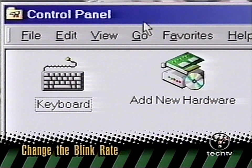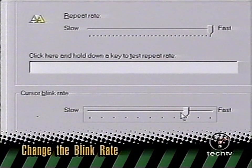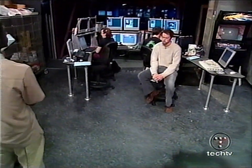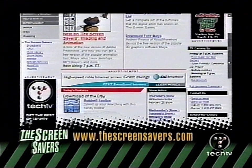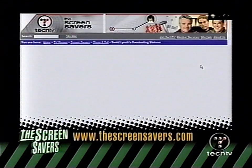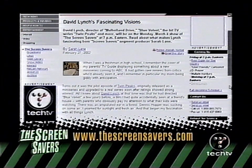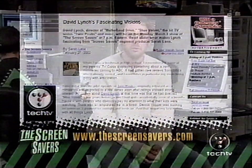Tip: to change the cursor blink rate, open the Control Panel, select Keyboard, and slide the bar to blink to the beat of your own inner drum. Also, do you know Sarah Lane, the Screensavers' sassiest producer? Go to thescreensavers.com to read her article about David Lynch, who will be appearing on our show next week — he's the director of Twin Peaks, Blue Velvet, and Mulholland Drive.